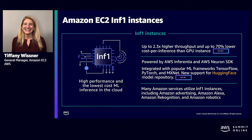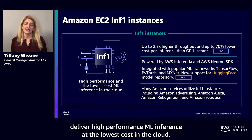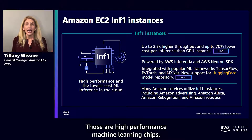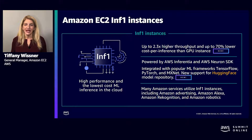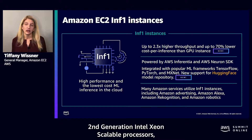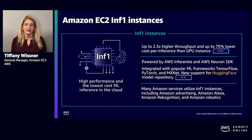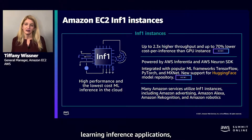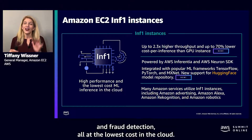Amazon EC2 Inf1 instances deliver high performance ML inference at the lowest cost in the cloud. They feature up to 16 AWS Inferentia chips — high performance machine learning chips designed and built by AWS just for deep learning. Inf1 instances also include second generation Intel Xeon scalable processors and up to 100 gigabits networking to deliver high throughput inference. Customers can use Inf1 instances to run large scale machine learning inference applications such as search, recommendation engines, computer vision, speech recognition, natural language processing, personalization, and fraud detection, all at the lowest cost in the cloud.